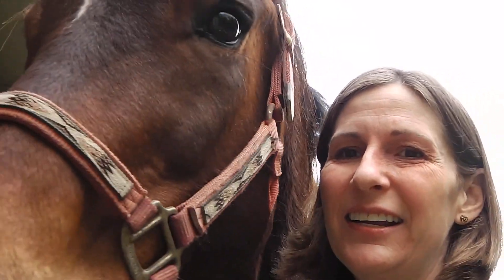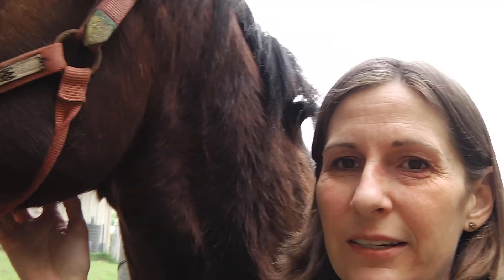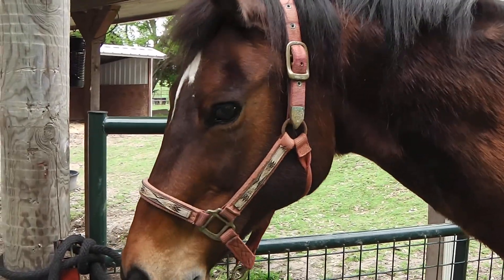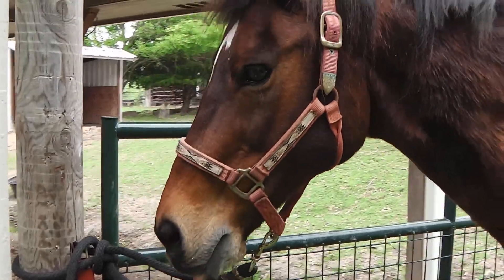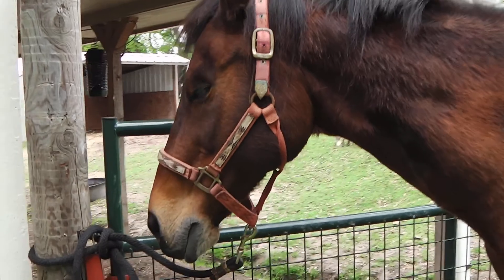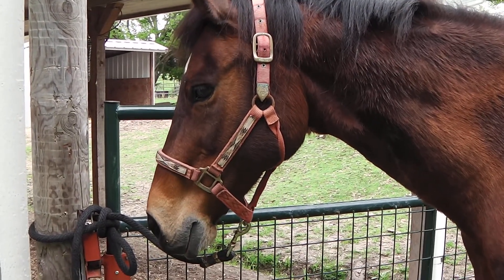This is Jaeger. He's my horse. He is an American Quarter Horse — a domestic breed. As you're listening to our video, see if you can keep track of how many vocabulary words we say.